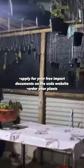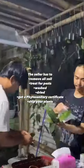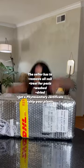The seller starts with the process by carefully removing all the soil, washed, dried, and delicately wrapped the plants, and I provided my USD import documents.